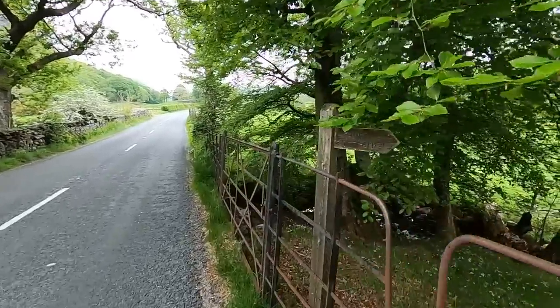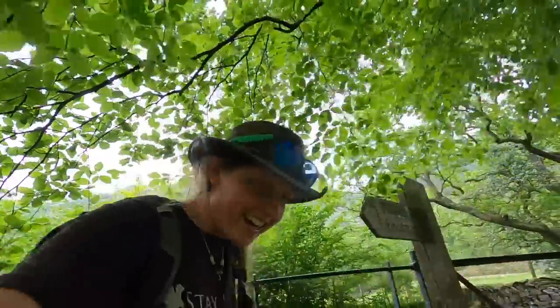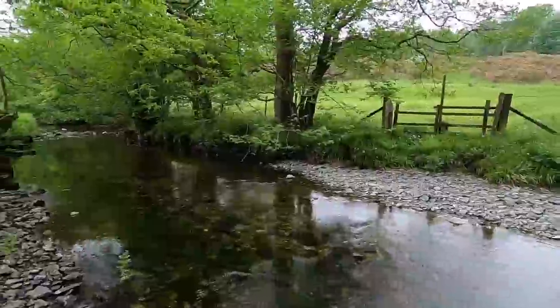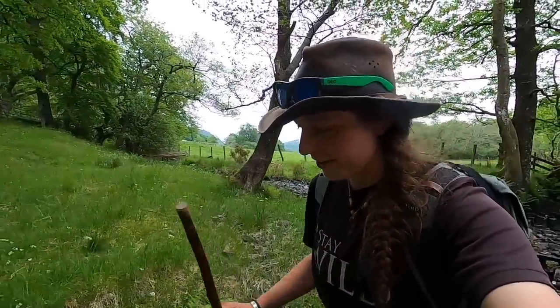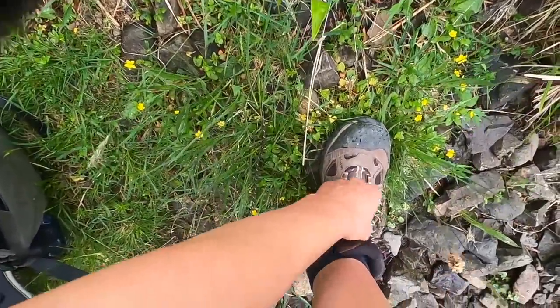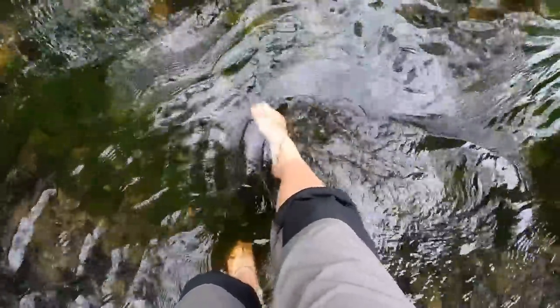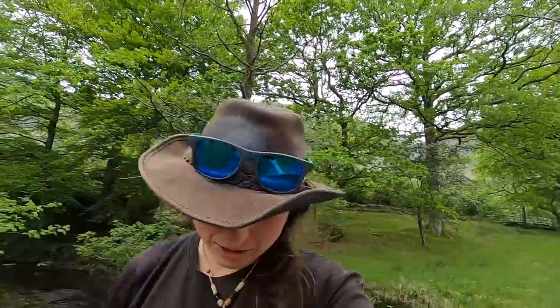Here we go — public footpath! I just have to figure out how to get through this. Oh, really, are we doing this today? That's going to be icy. Maybe it'll do me good — maybe it'll be the healing powers of the water. Boots off, socks off, let's go. This would be why the footpath went over the bridge earlier — the footpath that I missed. All right, socks back on and then we hit the trail.